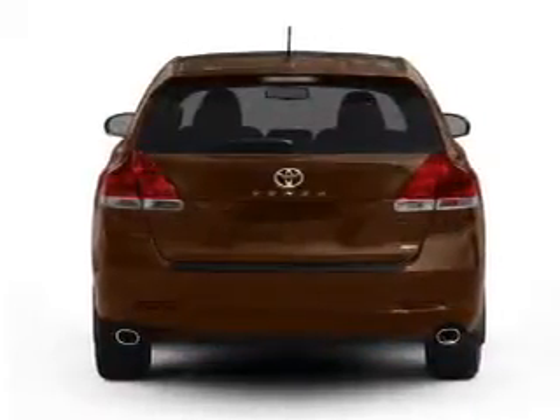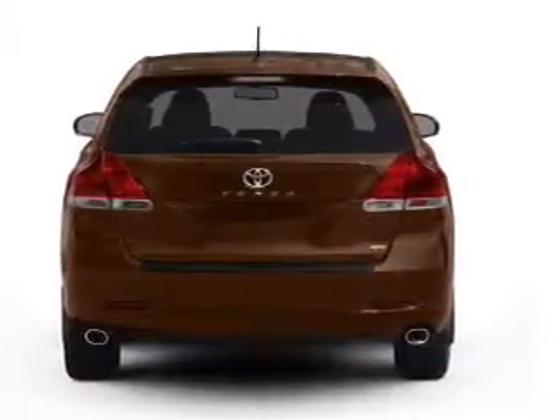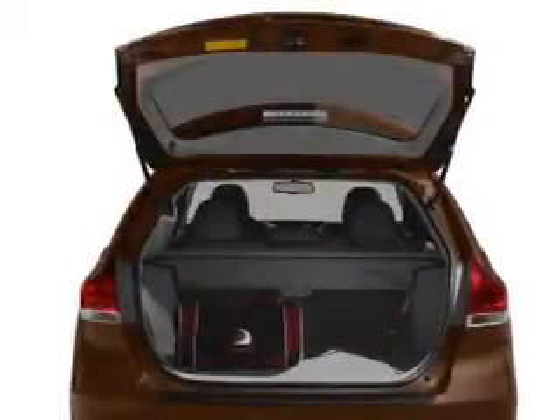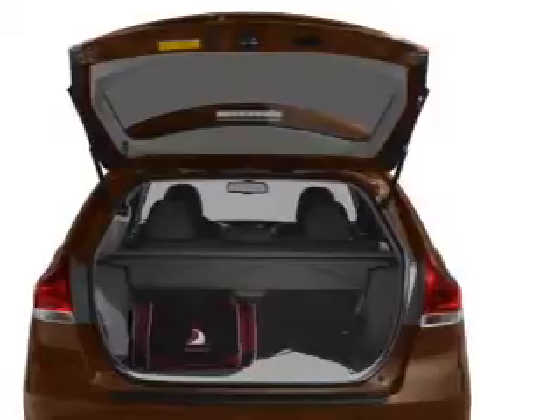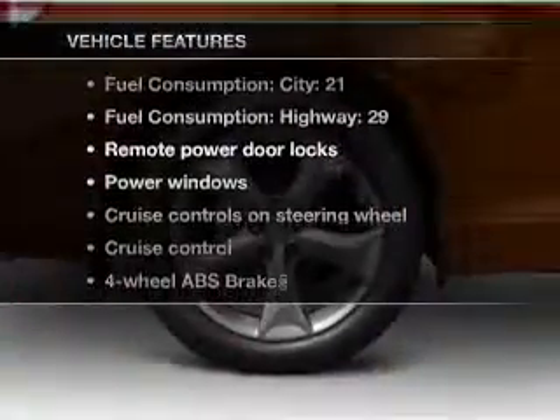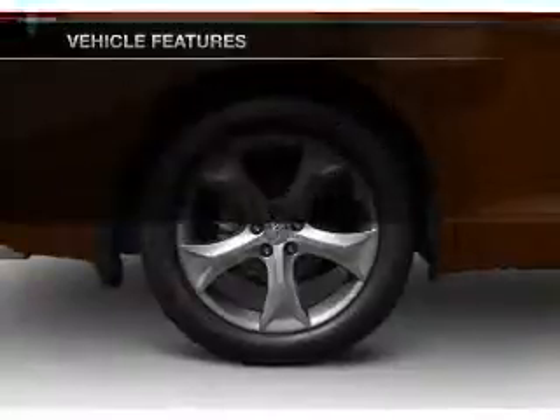With an efficient four-cylinder engine connected to a smooth shifting six-speed automatic transmission, the anti-lock braking system will keep you safe on the road and memory settings make for a more comfortable ride. And with these notable features, you won't want to miss out on the opportunity to own this amazing ride.